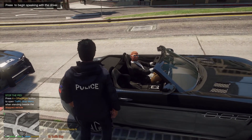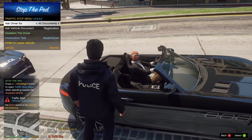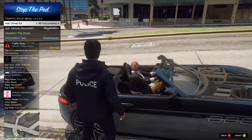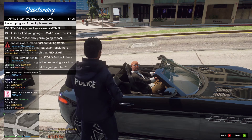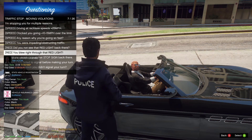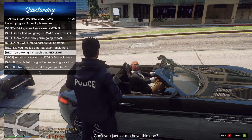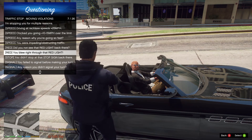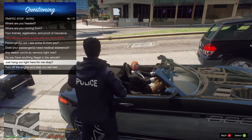Hey there, sir. Officer Martin with the LSPD. Can I get your license, registration, and proof of insurance please? May I see some ID? So the driver is the owner. Let him know why we pulled him over. You ran right through that red light — looked like you were stopped and then just kind of proceeded on through. No sir, not when you're a danger to other people on the roadway. Just hang tight, I'll be right back.